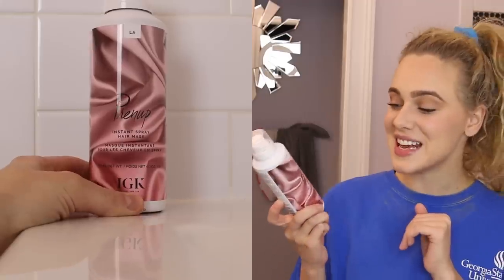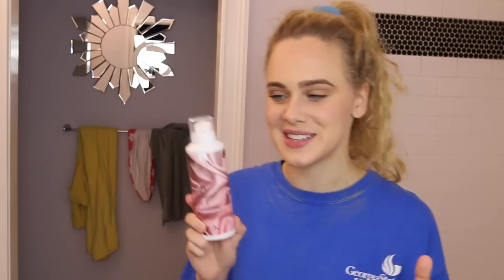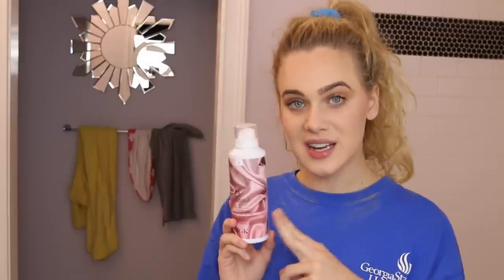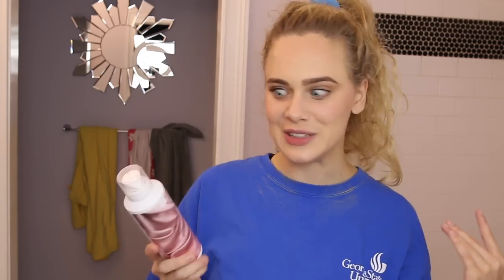Our last hair mask is Prenup from the brand IGK. This is an instant spray hair mask — I know, so cool! This product is sulfate and paraben free but not silicone free, so it's not technically curly girl method approved, but it is a wonderful product. Basically you spray it onto your hair, leave it on for two to three minutes, then rinse it out with cold water and run your fingers through it.